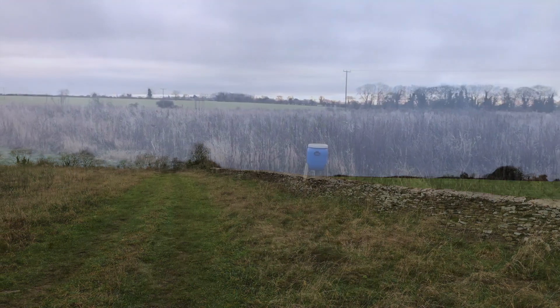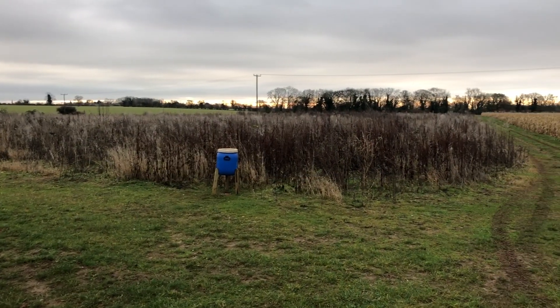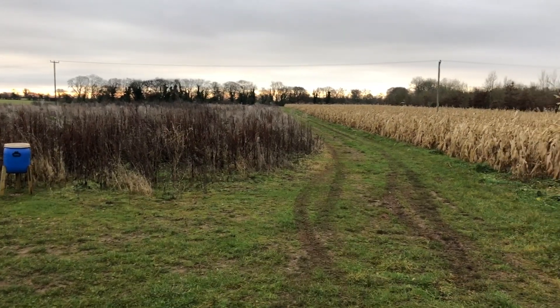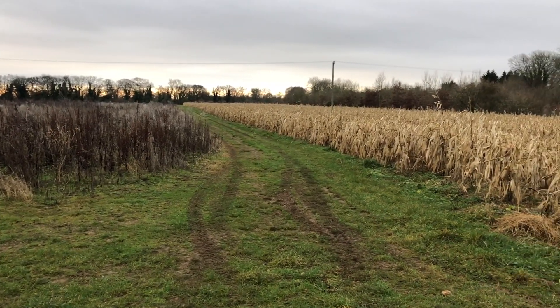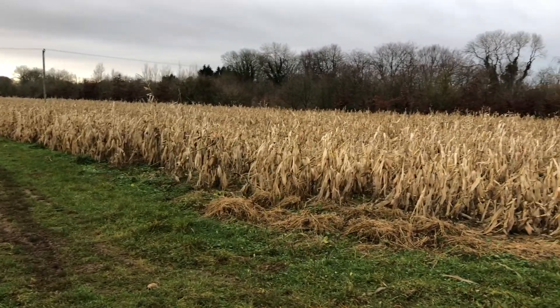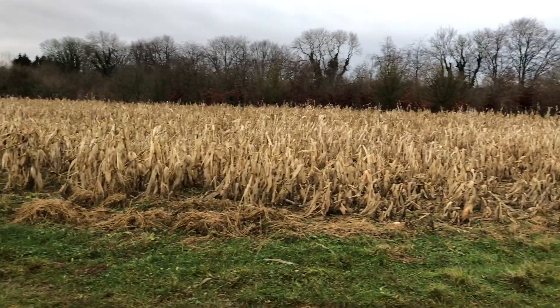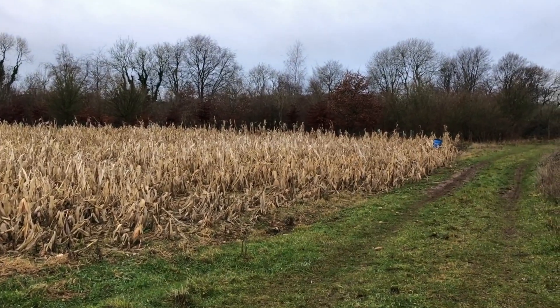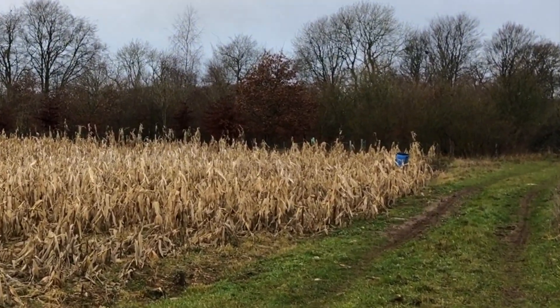Why do I do these things? This is cover for pheasants — for the mass slaughter that takes place around Christmas. The blue things are feeders. Not exactly a sport, this.